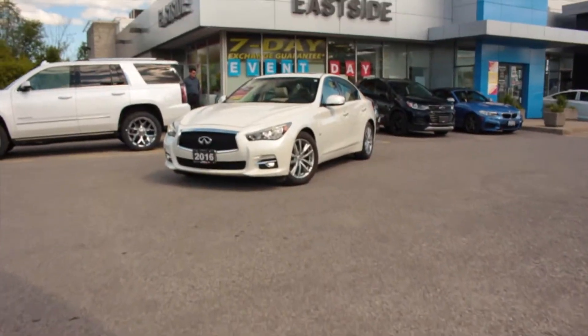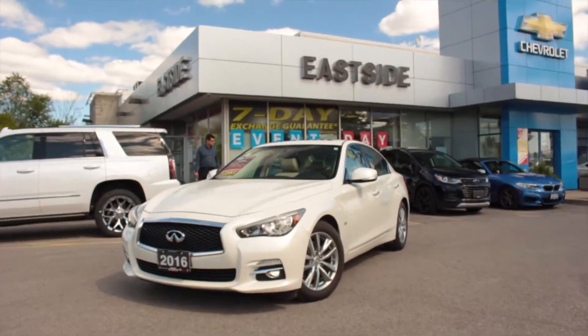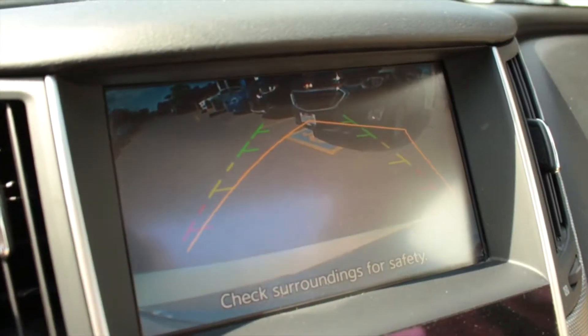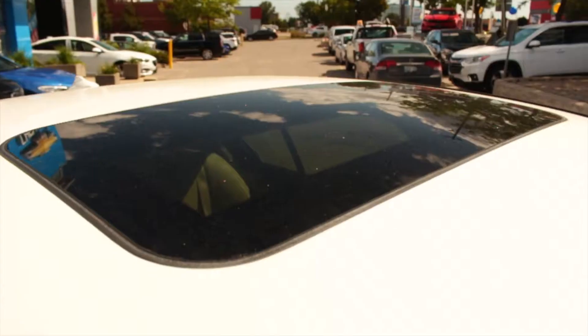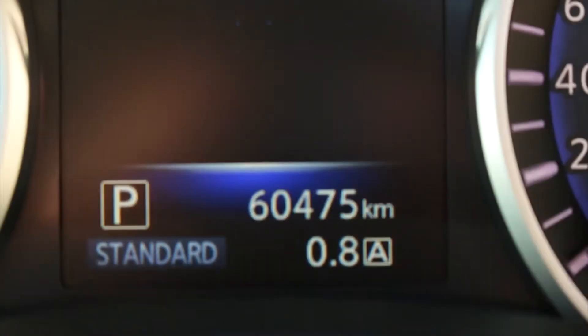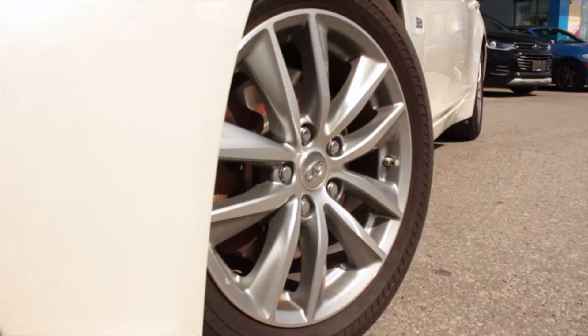Drive in style with this 2016 Infiniti Q50 with all-wheel drive. This vehicle comes equipped with navigation, a rear backup camera, heated leather seats, a moonroof, and more. This Q50 comes with a turbocharged V6 engine that has a clean car-proof.